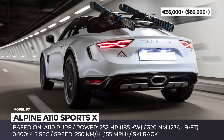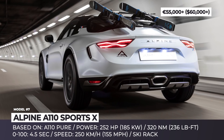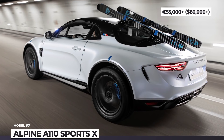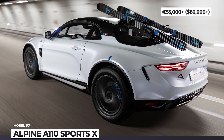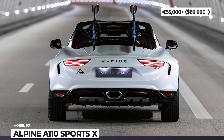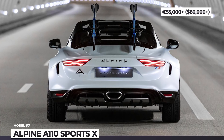The Sports X one-off is based on the Pure trim, enhanced with suspension raised by 60 mm, widened wheel arches, and a ski rack. The Alpine still uses a 7-speed dual-clutch automatic channeling power to the rear wheels, and completes 0-62 mph in just 4.5 seconds.